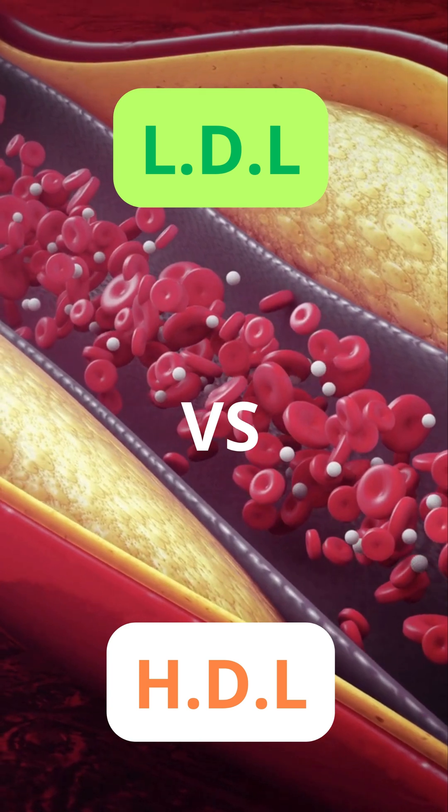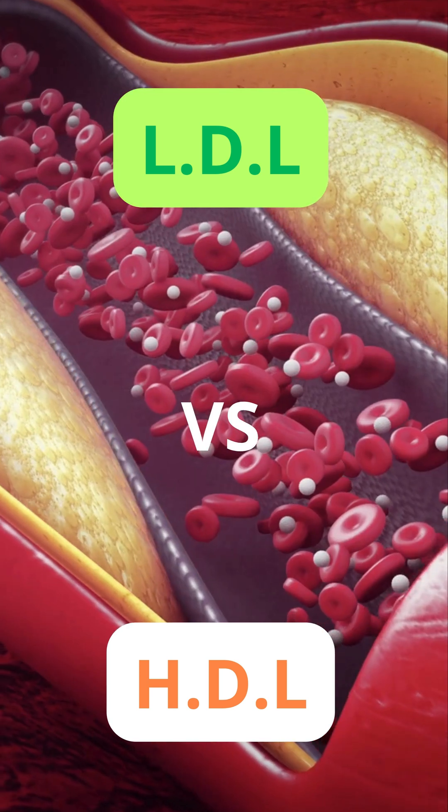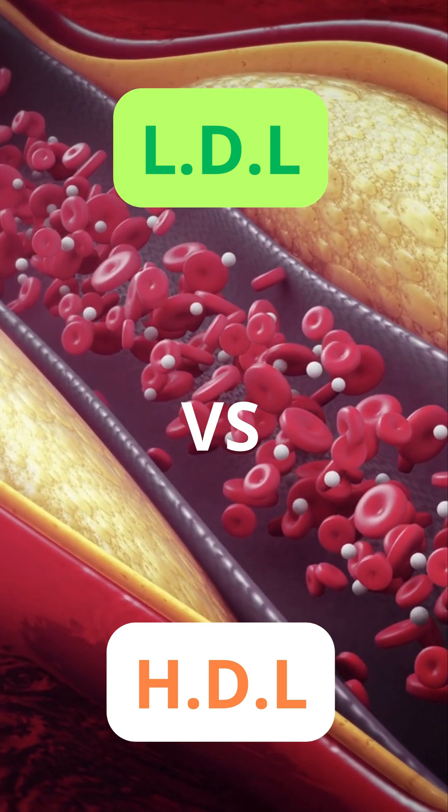The key is balance — low LDL and high HDL are ideal. Regular exercise, healthy fats like those in olive oil, nuts, and fish, and avoiding smoking can improve this balance.